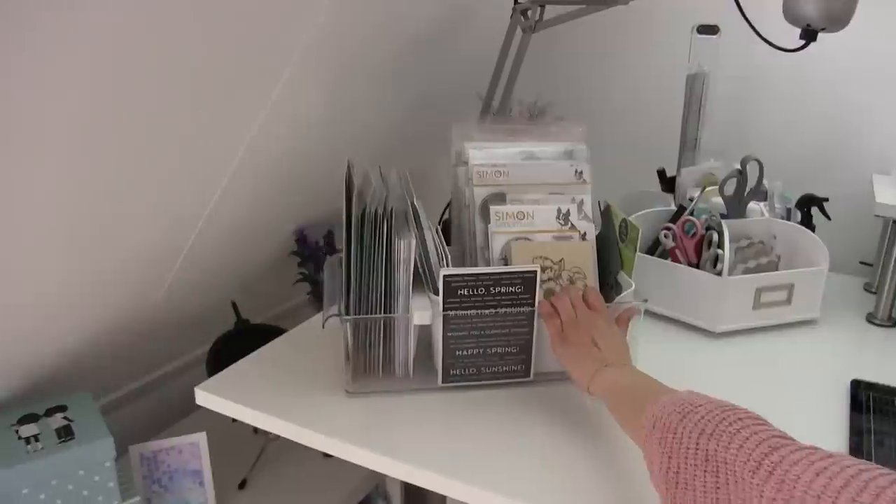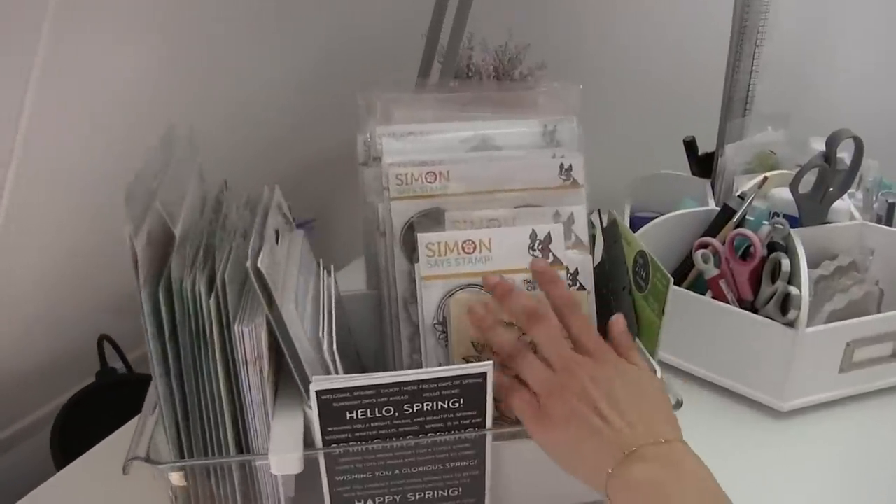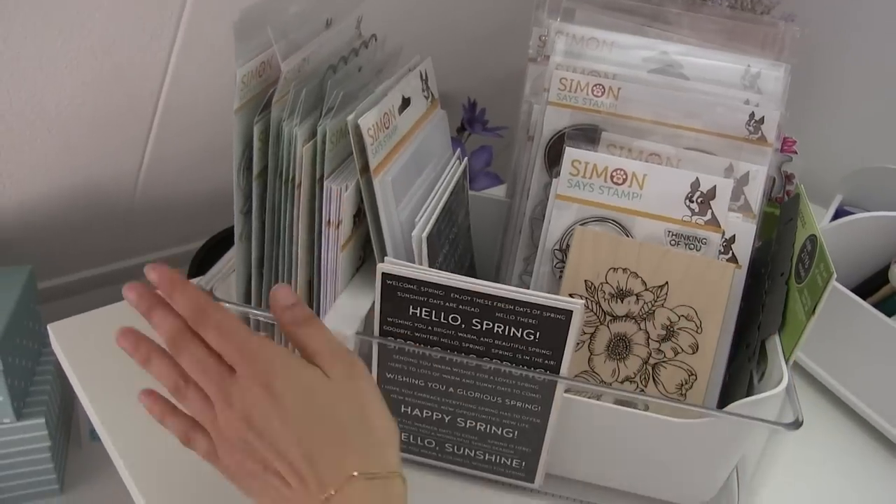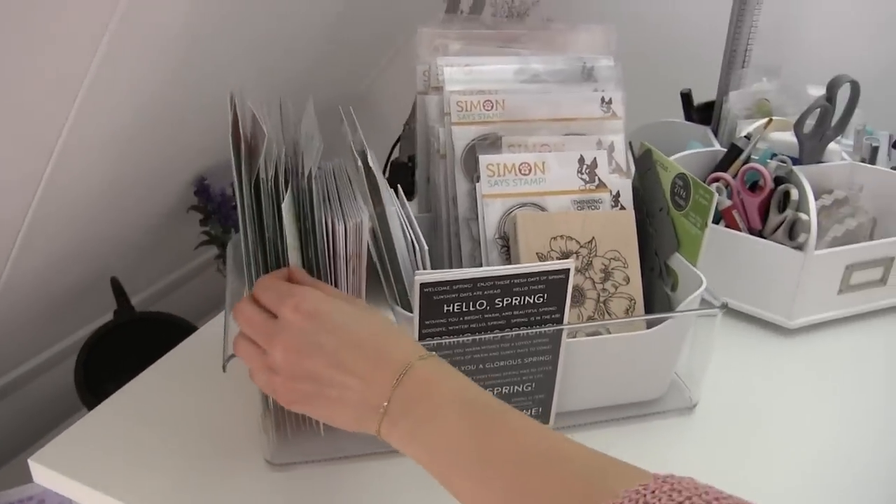In this box I always keep the latest Simon Says Stamp release that I need to use, and I also keep things here that I want to use but haven't yet.